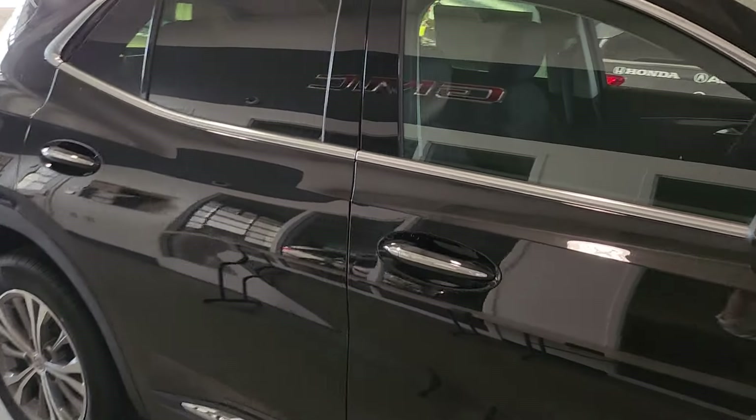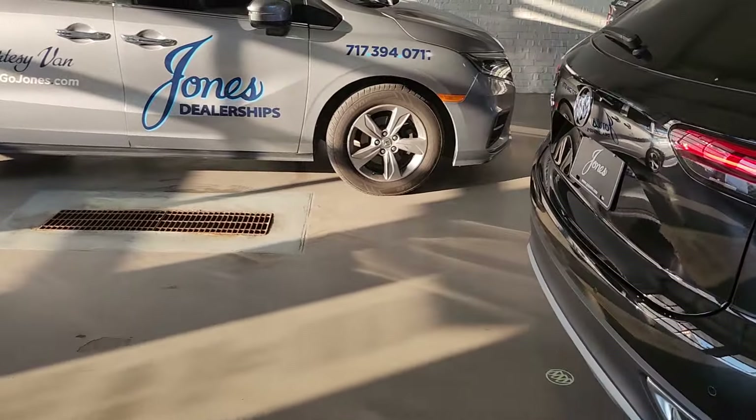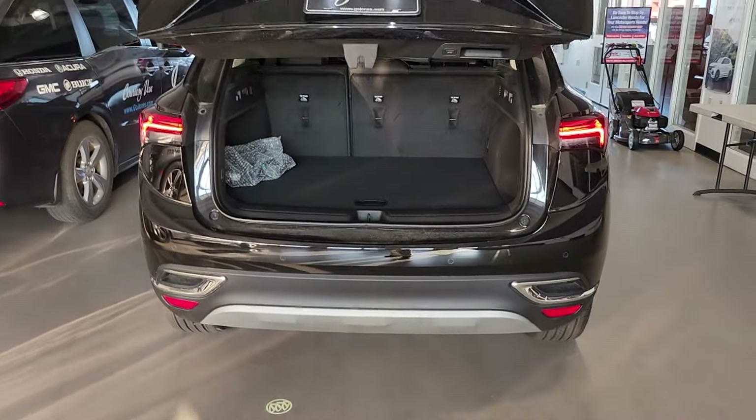Nice machined aluminum wheels. I'll give you a quick walk around here first before we get in the back. We got the power liftgate again with the LED tail lights.